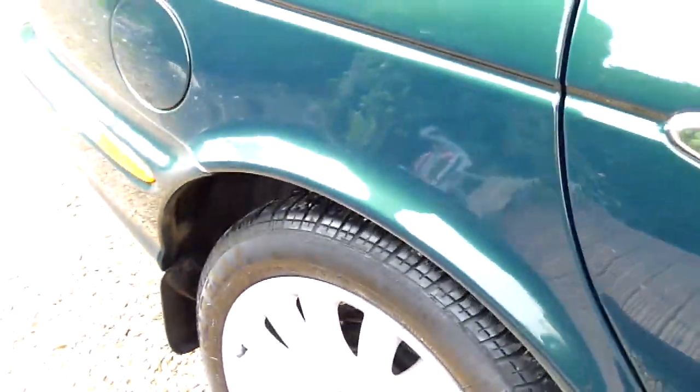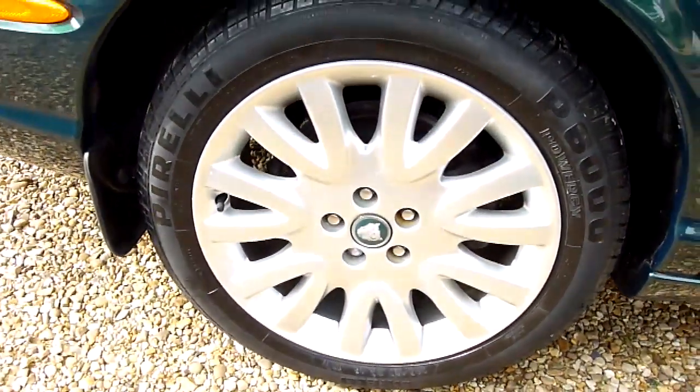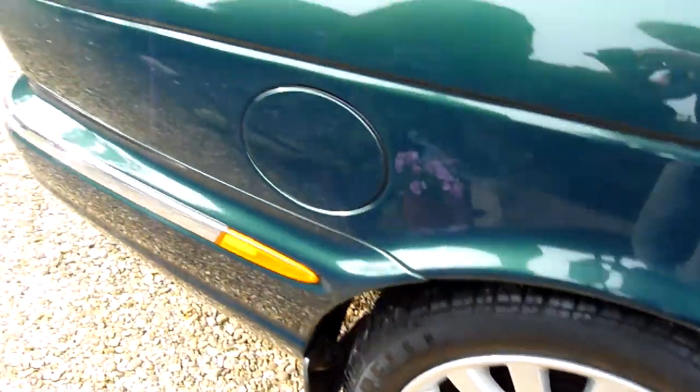All around the arches, the rear wheel there is absolutely perfect. Again, correct Pirelli tyres.